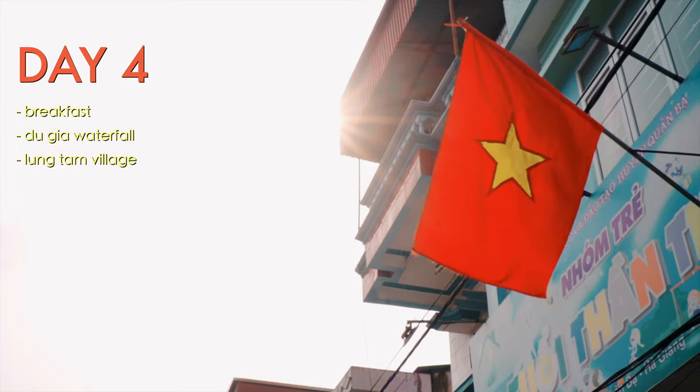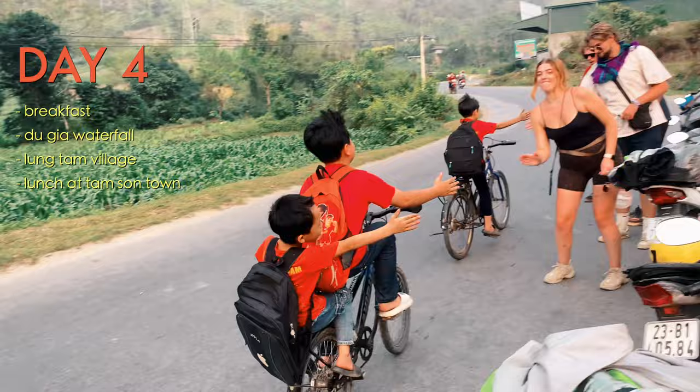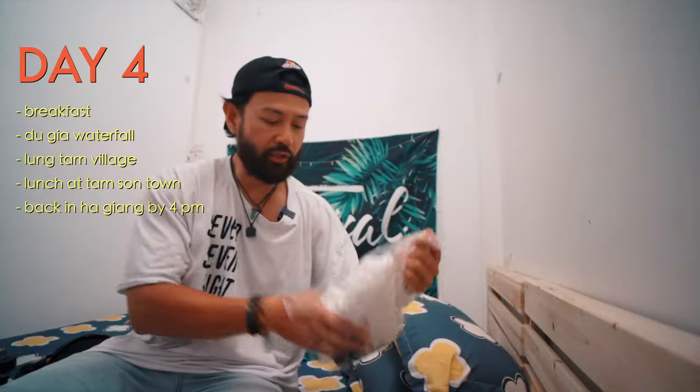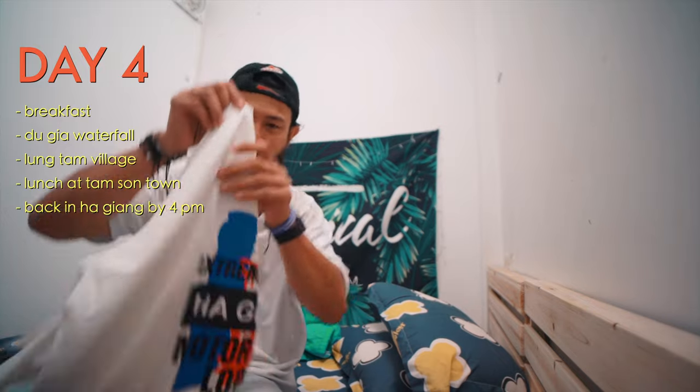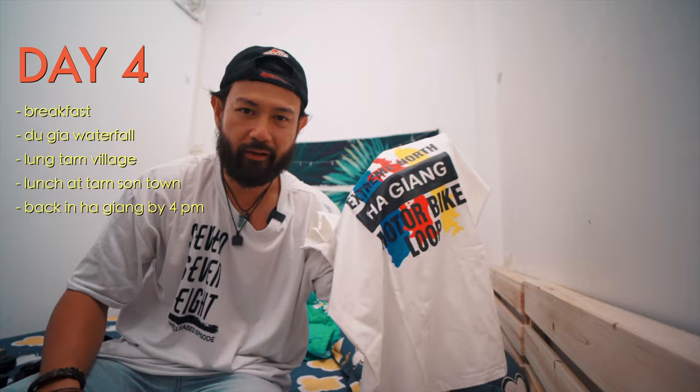You'll spend about an hour or two in Lang Tam, then have lunch at Tamsung Town — the same place you had lunch on day one — before arriving back in Ha Giang around 3 to 4pm. Congratulations, you've successfully completed the loop! For anyone finishing with Jasmine Hostels, you'll receive a t-shirt that's pretty well known among backpackers across Southeast Asia.